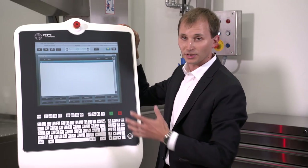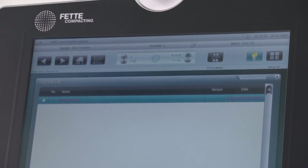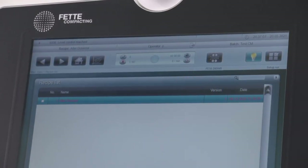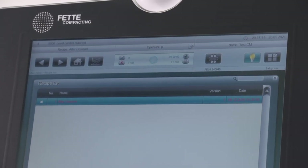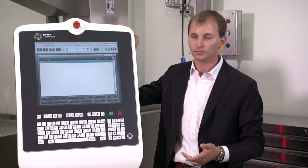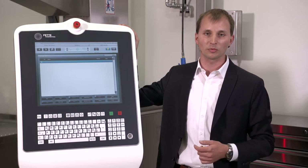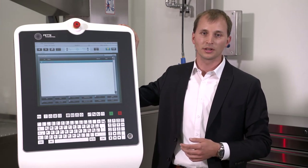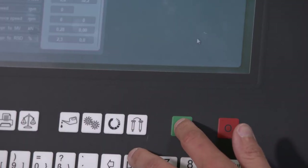Moreover, there is a global recipe management that makes product changeover easy. Just load another recipe and all process units and measurement devices will be configured and parameterized automatically. When production is over, there is a single production report providing all the necessary data. And now, let's start the line by just pressing a single button.